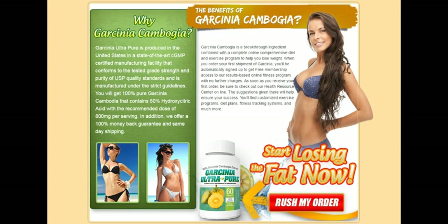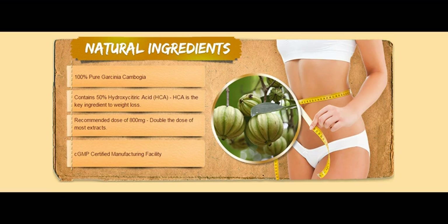All things considered, Garcinia Cambogia Select is a promising weight loss alternative. It's safe, doesn't feature any severe side effects, and will help you lose weight fast. It's definitely worth trying.